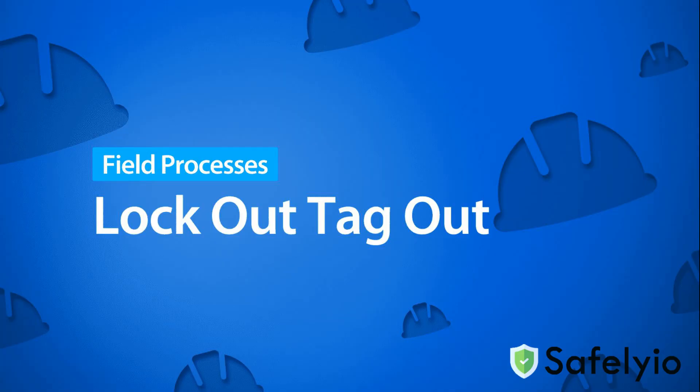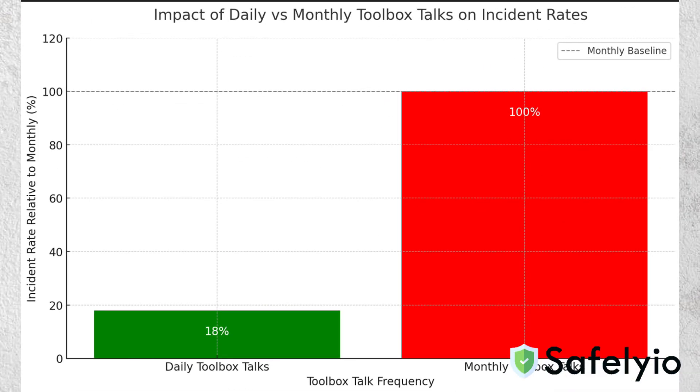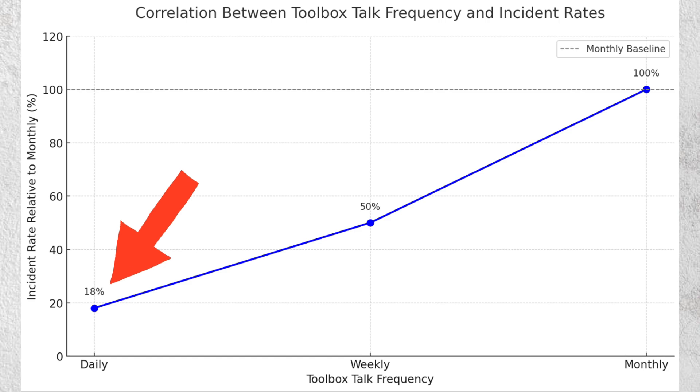Did you know that in 2020, a study conducted by the Associated Builders and Contractors found that daily safety toolbox talks lead to a remarkable 82% reduction in total recordable incident rates compared to those conducted monthly? The study shows that the frequency of toolbox talks directly correlates with incident rates.